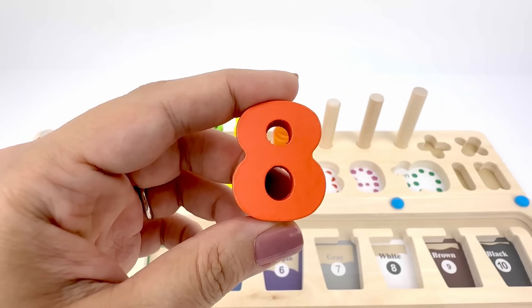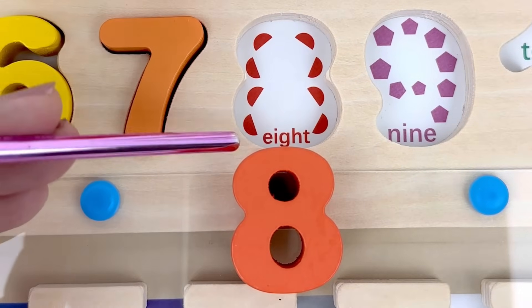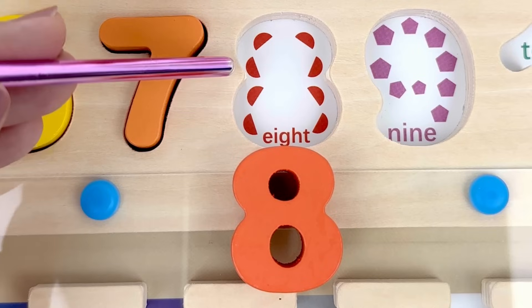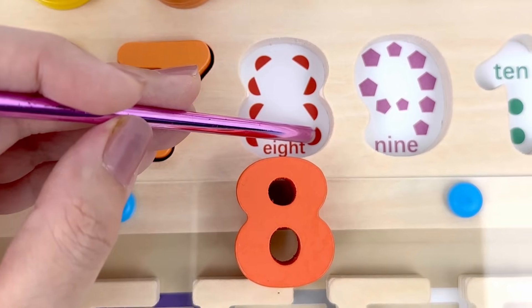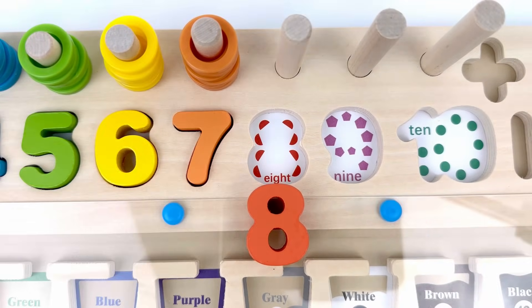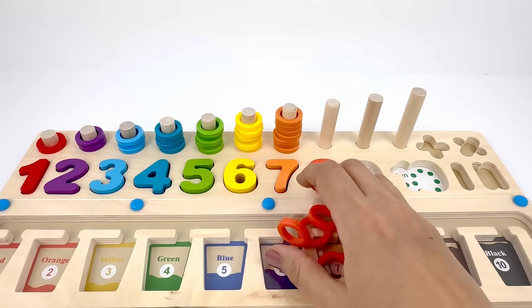Number eight comes after seven. This is color orange — dark orange. Let's count the number of the little semi-circles: 1, 2, 3, 4, 5, 6, 7, 8 — eight semi-circles! Here I have eight dark orange rings, let's count them.